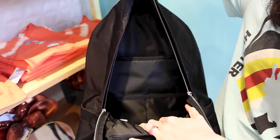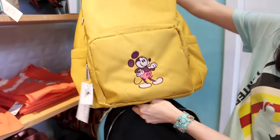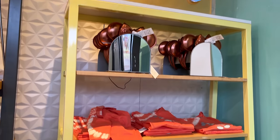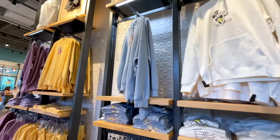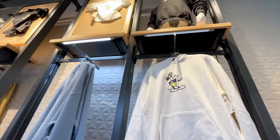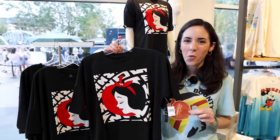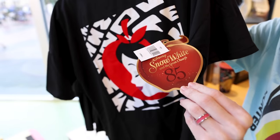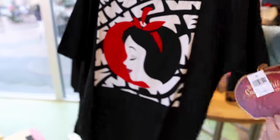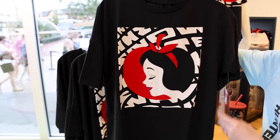It's a great travel bag and they also have it in a mustard yellow color. They've started to release the Snow White and the Seven Dwarfs 85th Anniversary Merchandise. Look at the tag with the apple — how cool is this? This t-shirt features Snow White with an apple in the background. It is $45.